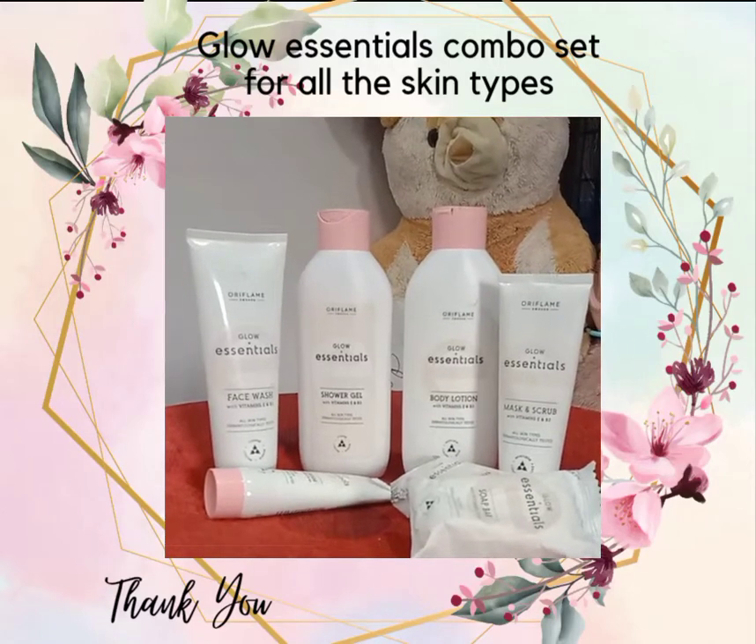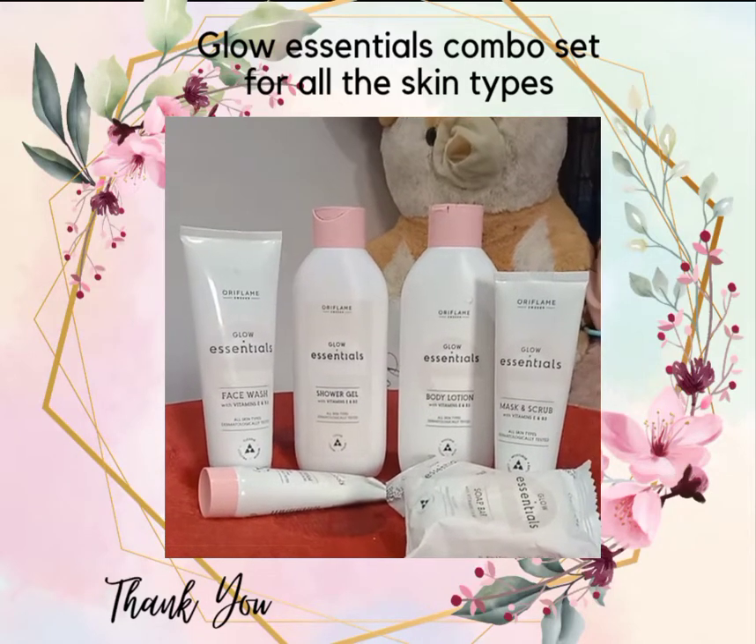Hi guys, so now we are going to show our product of the day — the Glow Essentials set. So, how do I use this set?